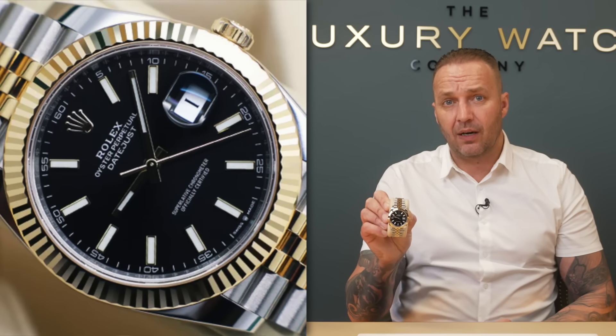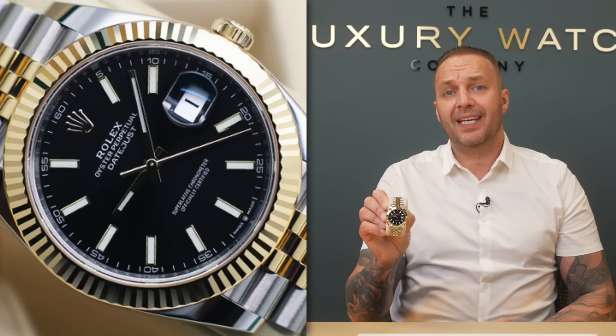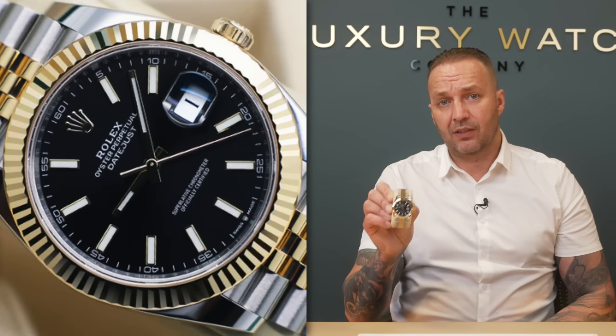They're actually getting offered because the RRP is too high. So that's something to bear in mind. For the Datejust range - let's just talk about men's for now - the ones you should be taking are the highly sought-after dials.